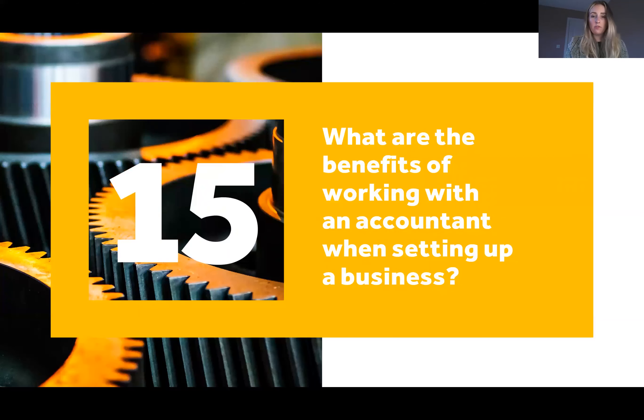Our last question, question fifteen: what are the benefits of working with an accountant when setting up a business? The benefits are that you've got a sounding board, you can get the best advice on what would suit you personally for your circumstances and the business's circumstances, making sure you've got the foundations right for running your business, and they can obviously provide you with the best advice.